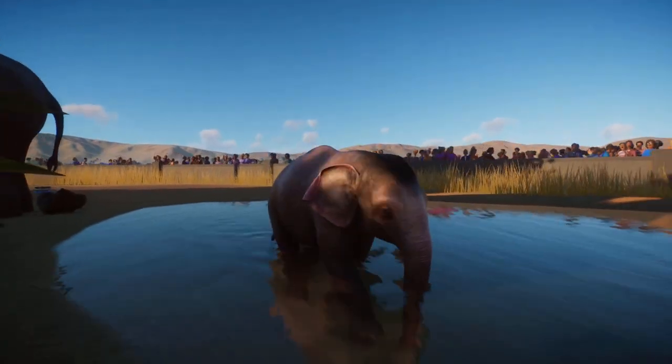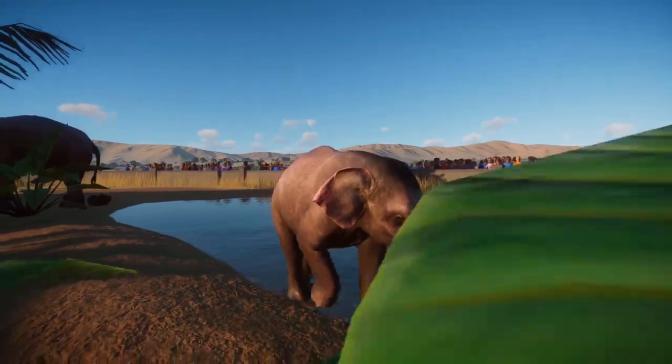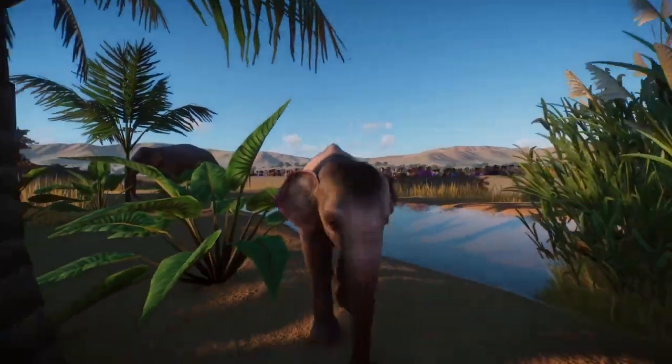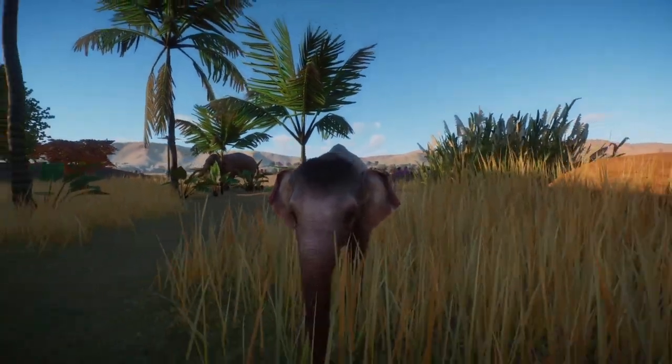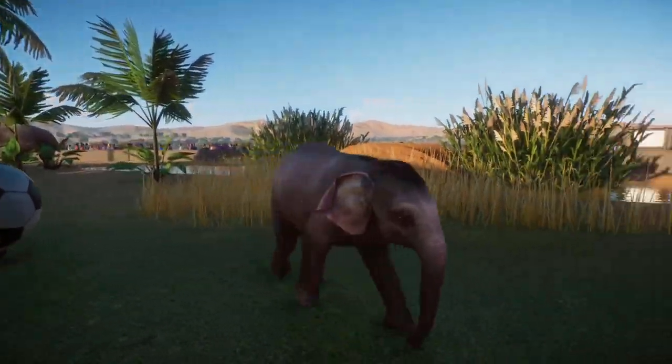They are large herbivores and live in a variety of different environments including forests, grasslands, and mountains, wherein they feed on leaves, bark, and grasses.